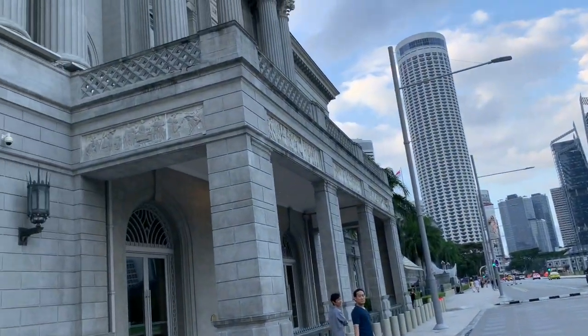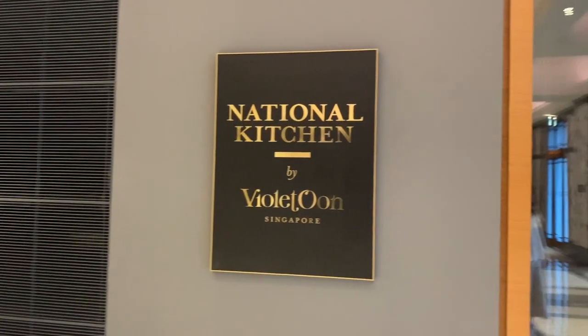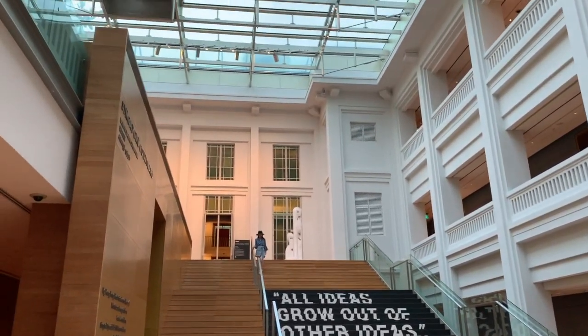Today we are going to check out the Violet Oon restaurant in Singapore. There are four Violet Oon restaurants in Singapore, and this one is located in the National Gallery.